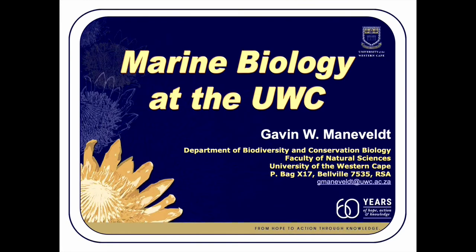Good day and thank you for taking the time to listen to this presentation. My name is Gavin Mannerfelt. I am a professor of marine biology, one of four marine biologists in the department devoted largely to African plant and animal diversity.